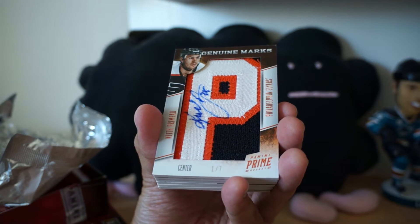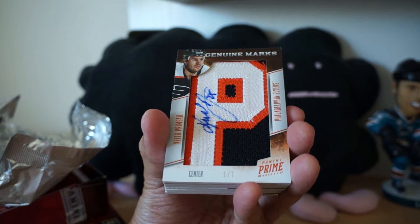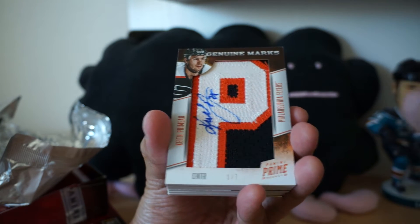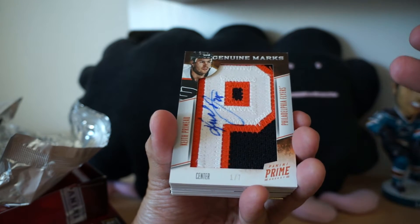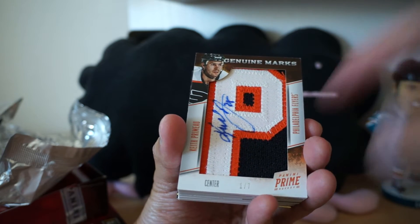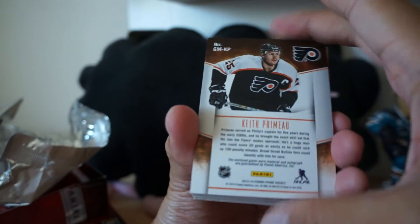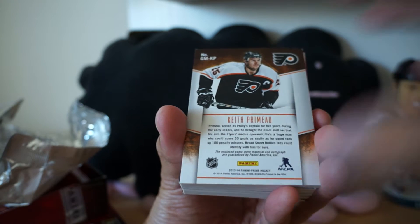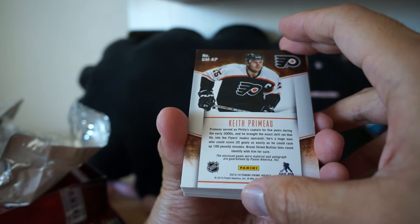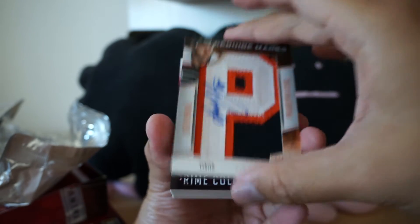One of seven Genuine Marks — Keith Primo. Wow, it's really nice. I'm guessing this is a game-worn letter plate name, and he has autographed it. That is a pretty sick card. And something nice behind it too — enclosed game-worn material and autograph. So game-worn and autograph. Really sick right there.